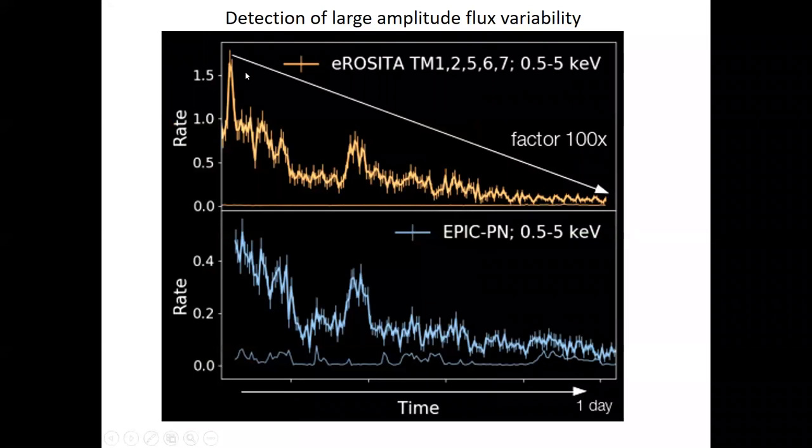On the top you see the eROSITA light curve — counts per second per centimeter squared in the detector as a function of time — over close to one day. Interestingly, within one day, the intensity went down by a factor of 100. To explain this in terms of stellar emission, you would have to switch off 10 billion stars. Of course that's not the explanation — it has to do with relativistic effects very close to the black hole. A factor of 100 is rare; in X-ray astronomy we know of only about five objects showing such a factor.